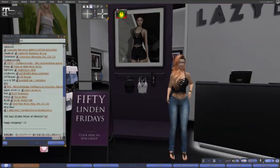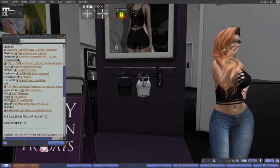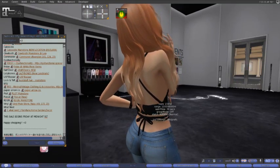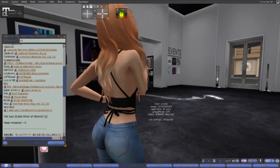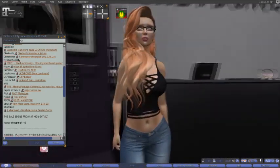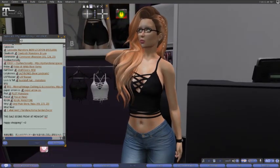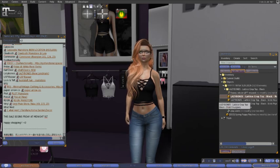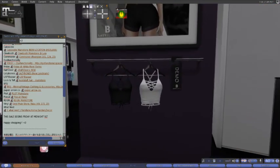Here at Lazy Bones today, we have the Lattice Crop Top in black and white. I have it on in the black because I bought it in the black. I'll show you the back — it's very cute across the back there. I like the detailing on the back. It's a very simple piece to add to your wardrobe. It does fit very well on the majority of the body and it's also fitted for the Sleek Physique and Sleek Hourglass. Come on down to Lazy Bones and check that out.